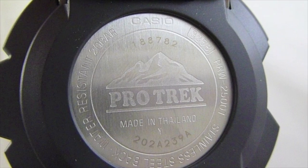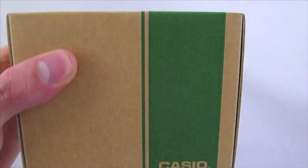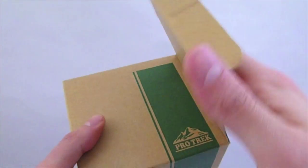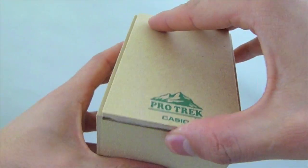It has a digital compass, altimeter, barometer, and thermometer along with many other features. It's powered by module 3258, and it's cased in the PRW2500 case that measures 56.3 millimeters by 50.6 millimeters by 15 millimeters thick.